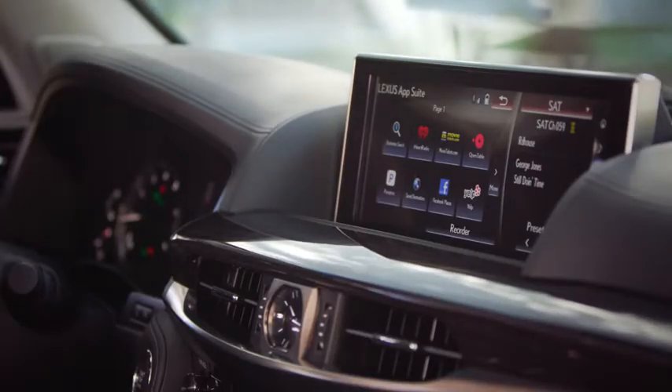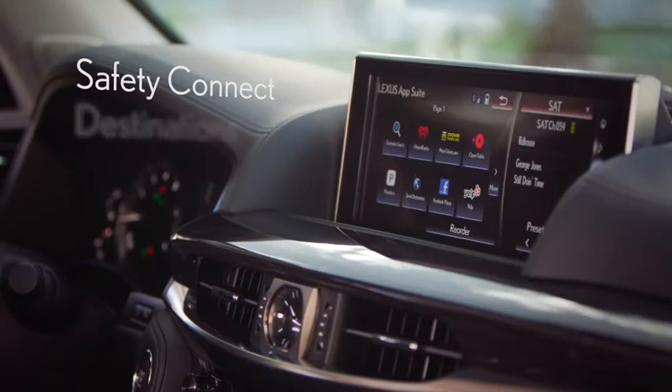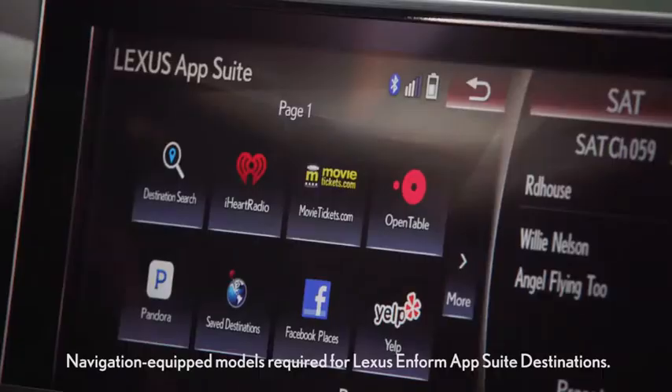For 2016, the LX offers Lexus Enform with a one-year complimentary subscription for Safety Connect, Destinations, Remote, and new for this year, Service Connect. The Lexus Enform AppSuite is complementary for the lifetime of the vehicle, and a compatible smartphone is required.